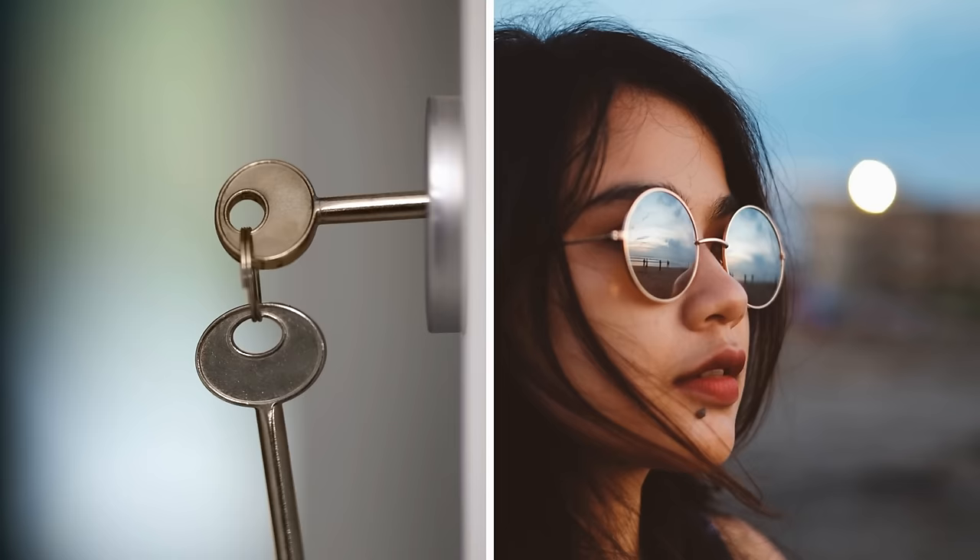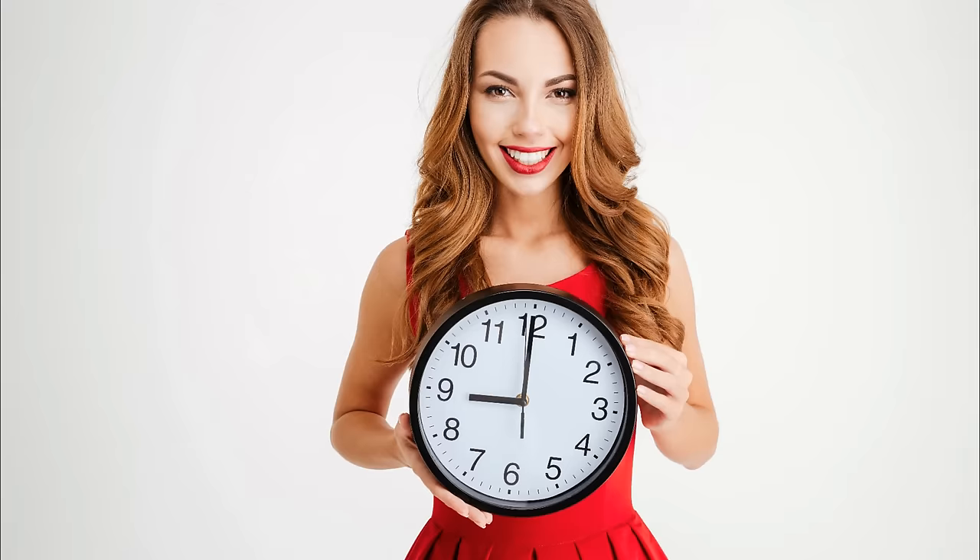That's when the fun begins. You can add photos, notes, quotes, and you can even hang your keys or sunglasses on the grid. Also, putting a wall clock makes your space look more modern.